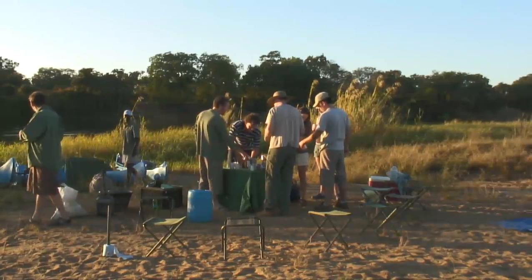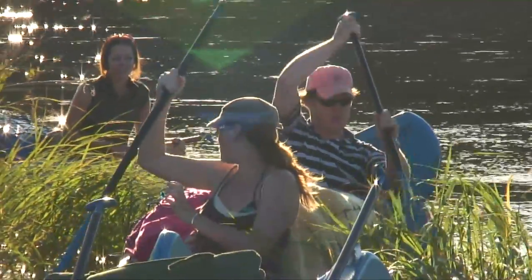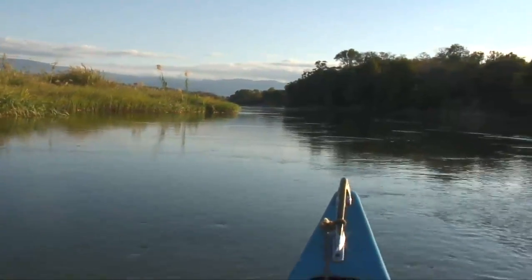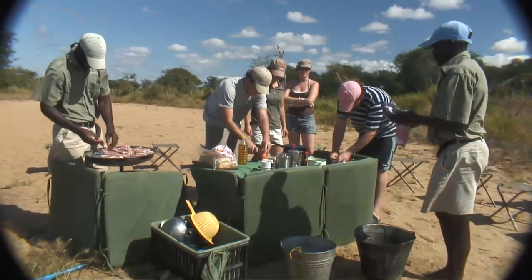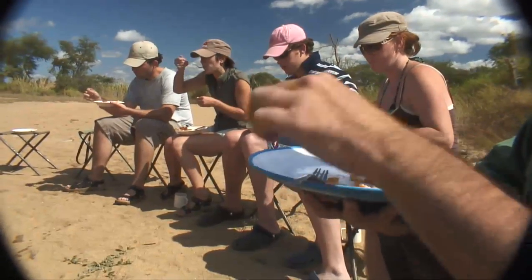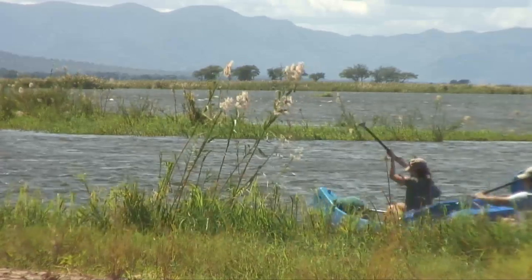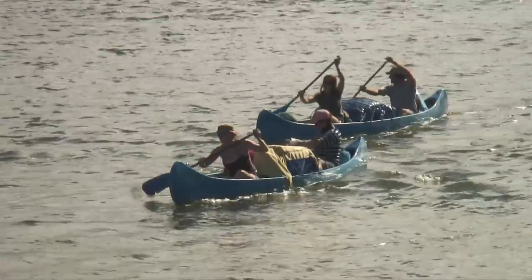A typical day starts with an early wake-up with tea or coffee, then the gear is packed up and it's on to the river for a paddle for an hour or two in the cool morning breeze, followed by a short stop on a scenic sandbar. The guides manage to whip up a full English breakfast in next to no time, which seems a little surreal considering this is on an island in the middle of the Zambezi River. After breakfast, there's more paddling until lunchtime, when you pull up for a light meal and cold drinks, followed by a well-earned siesta or perhaps a spot of fishing.